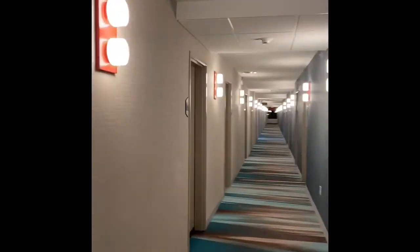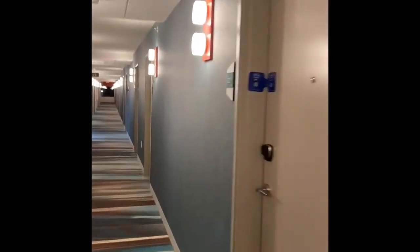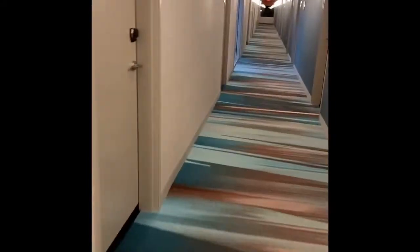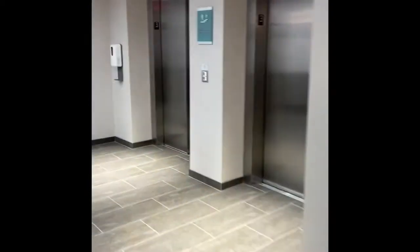I'm going to go down this hallway and then show you one of the rooms. I was kind of exploring this room by myself. Seals are on the door by Hilton just to keep everybody safe, so people know that the room hasn't been touched since it was last cleaned by housekeeping.